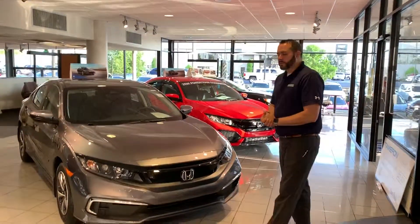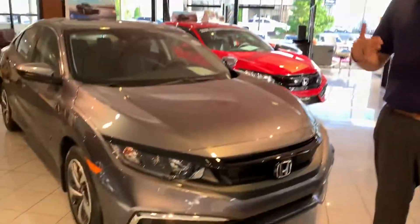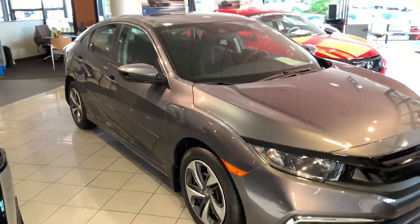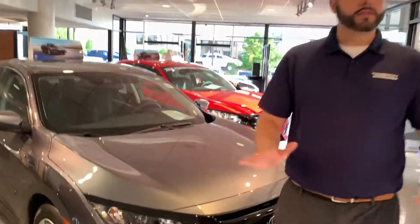I have an LX model here in my showroom in the beautiful modern steel metallic. This was North American Car of the Year upon its redesign and re-release here in North America. Phenomenal design on this new Civic, and in 2019 in particular they refreshed this design and added Honda Sensing standard across all different available packages.